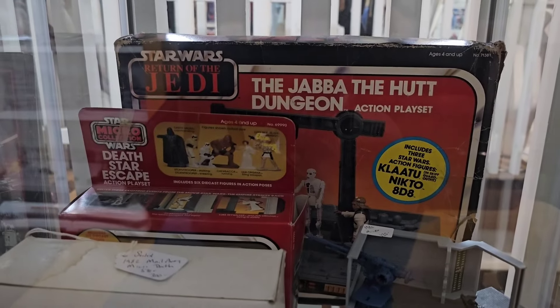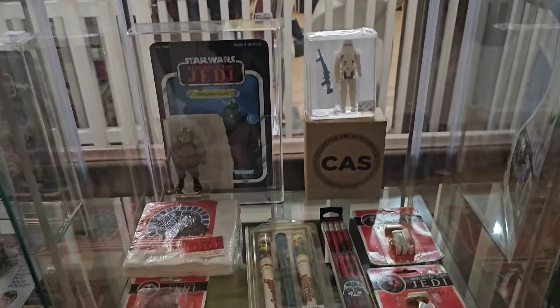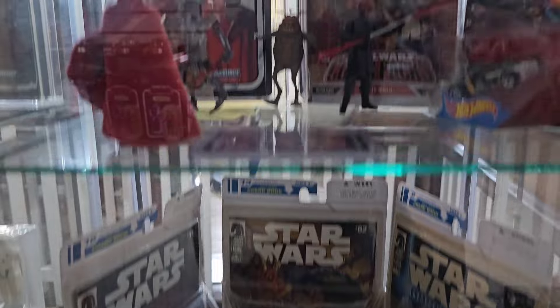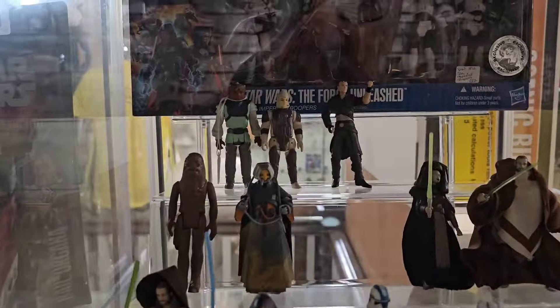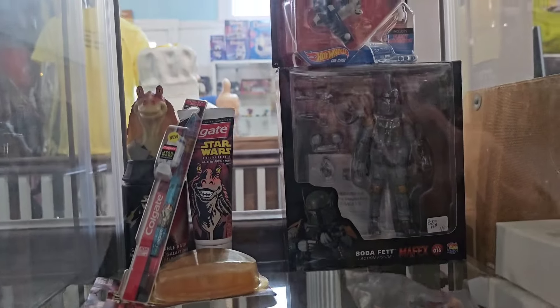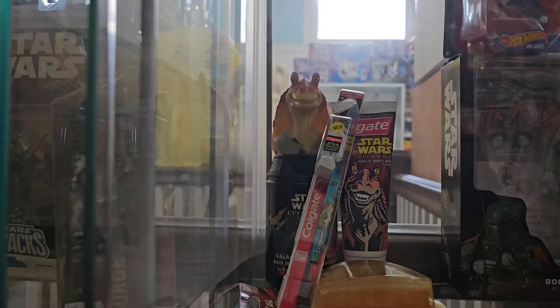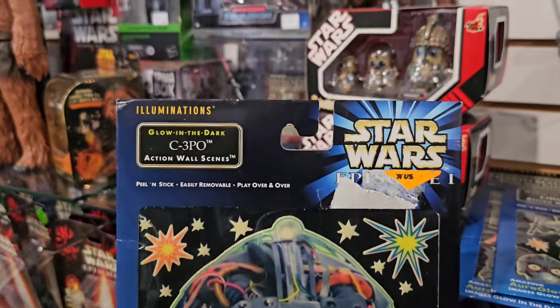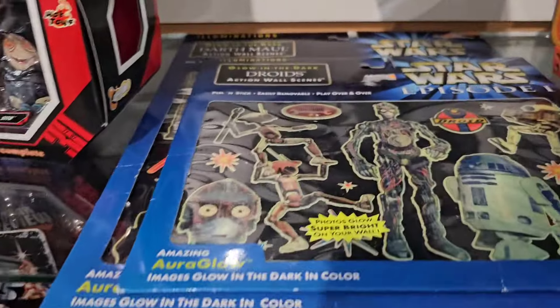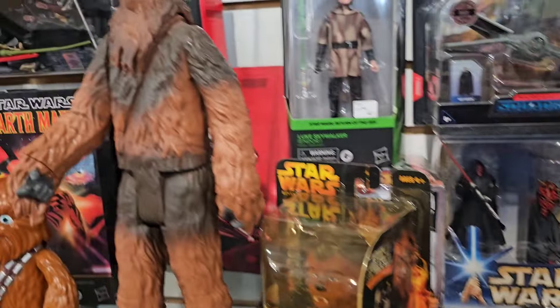And your Jabba's Dungeon back there, and the Death Star Escape micro. A lot of things I've seen before - I'm trying to see if there's anything I haven't shown you before. Some vintage Chewbacca back there. Mafex Boba Fett for 40 bucks. Jar Jar toothpaste and looks like bubble bath or something. Some Episode One wall stickers I think - pretty cool, glow-in-the-dark. That Darth Maul glass set is pretty cool. It's a Chewbacca.